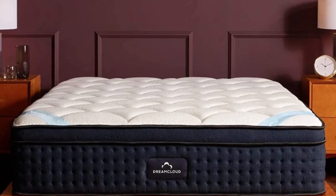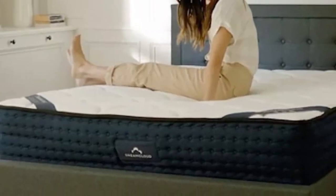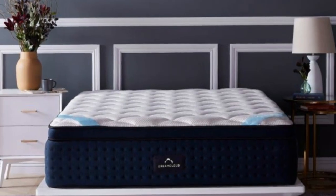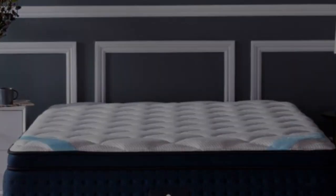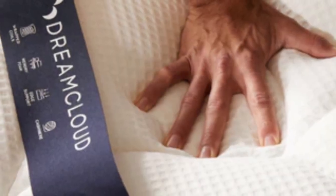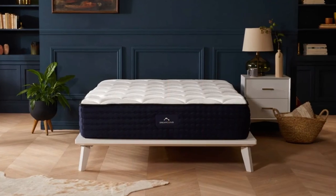It's a hybrid bed, so it combines a pillow top and a memory foam comfort layer with sturdy individually wrapped coils. Lightweight sleepers compress fewer layers, so they should get sufficient pressure relief. Heavier sleepers might find the DreamCloud has a firmer feel, since they sink closer to the support layer.